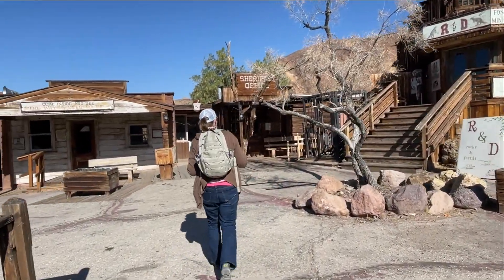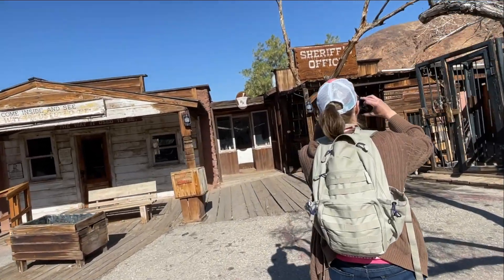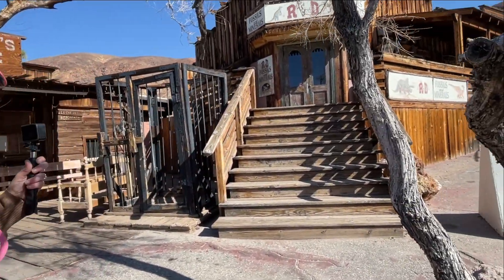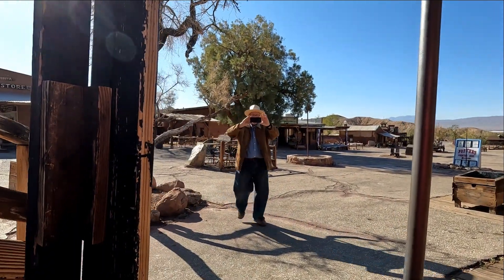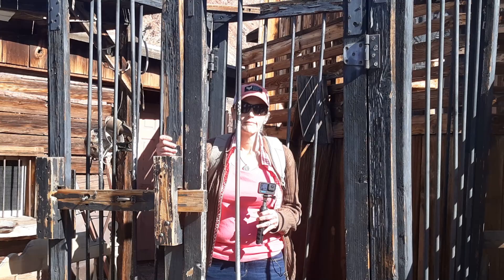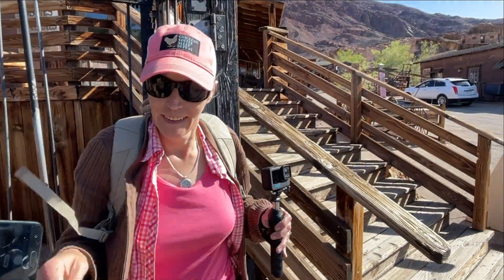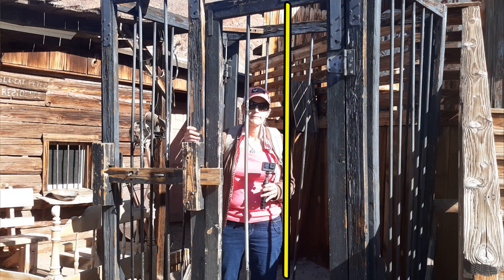Look at this old jail. I'm going to get in there and let you take a picture. All right guys, if you want one of these handy little jail cells you can have one for $499.95 — just contact me later. I'll even make sure that other bar is there so that keeps me inside.